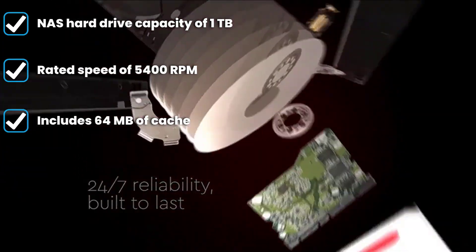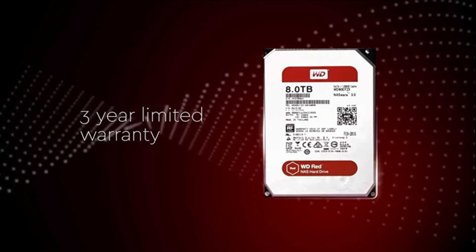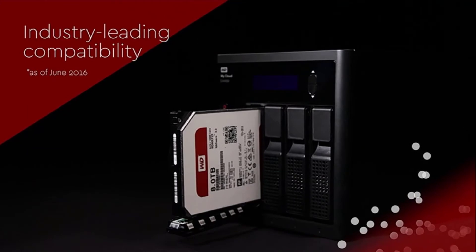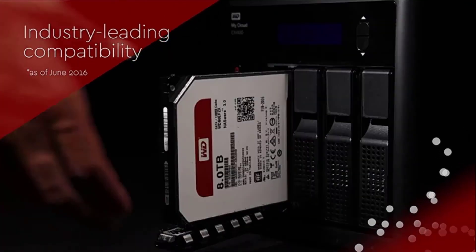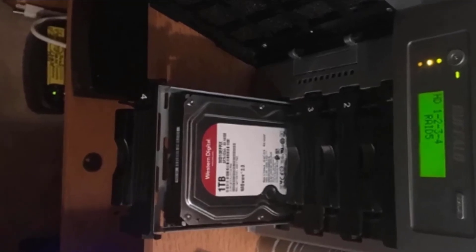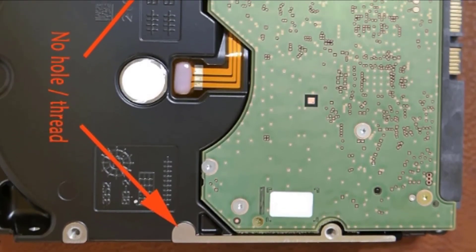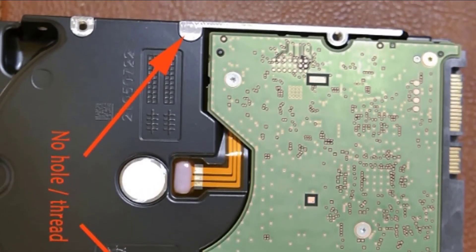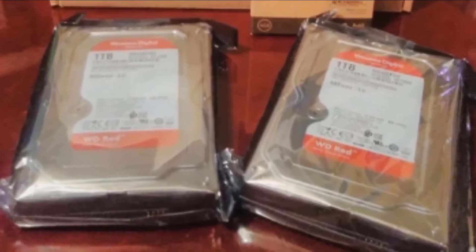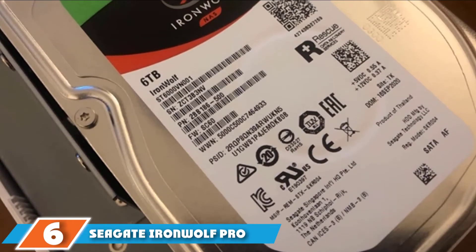To offer such a low price tag, this NAS hard drive has a limited capacity of just one terabyte. Similarly, its cache is also rated at 64MB in total capacity, which is quite lower than others. As you would expect from such an affordable NAS hard drive, its maximum spinning speed tops out at 5400 RPM, so its maximum transfer speeds are generally around 150MB/s. Fortunately, it is fairly reliable with a 180TB per year workload rating along with a 3-year warranty for peace of mind.